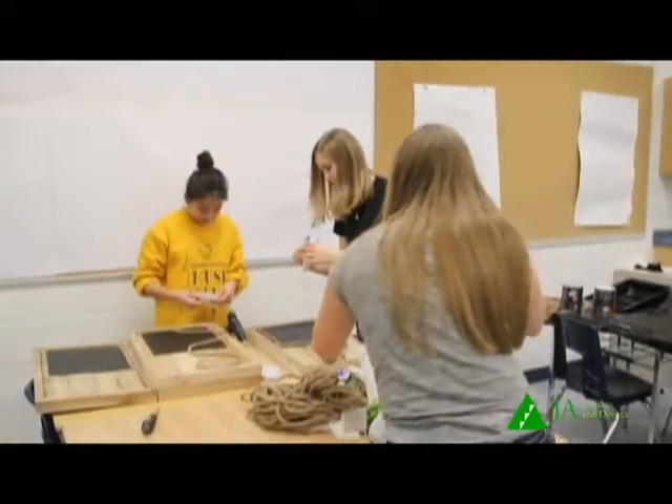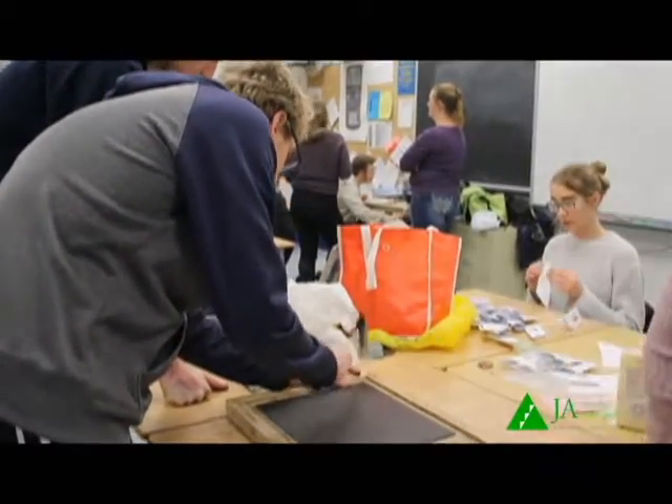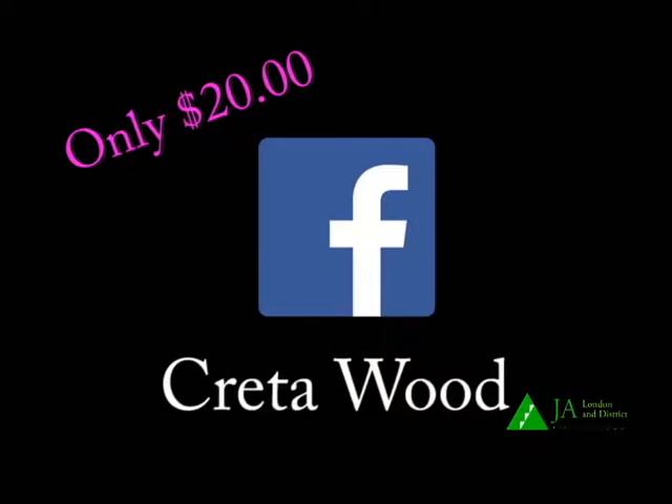This beautiful catch board can be yours for only $20. Check out our Facebook page, Crita Wood, to purchase.